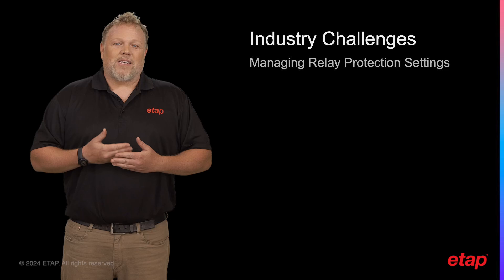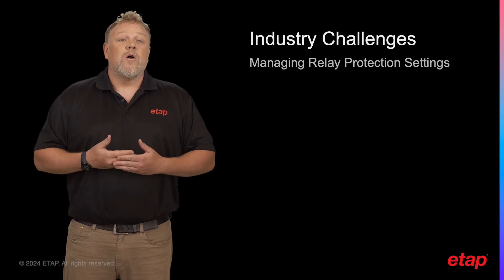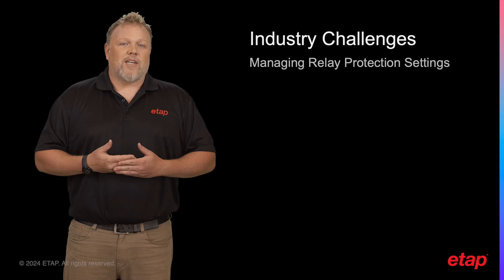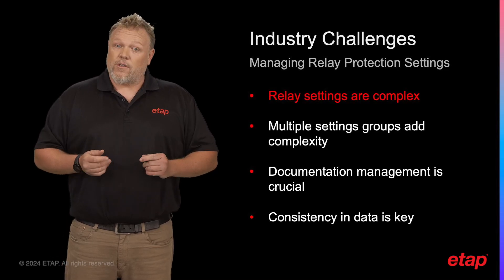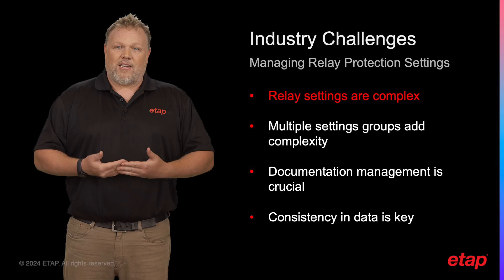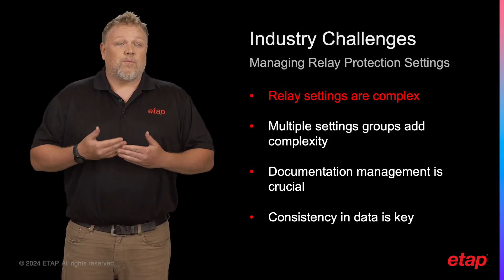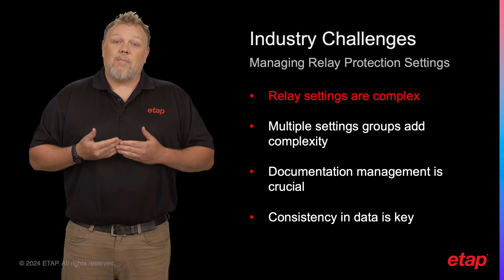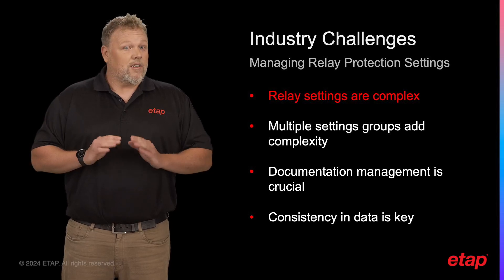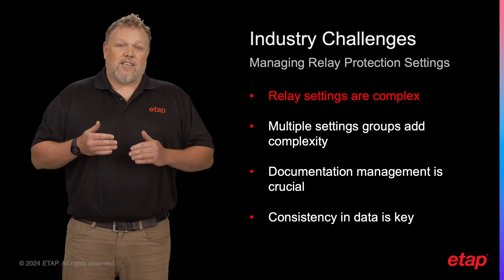Today, I'd like to start by talking about some of the significant challenges we face in the industry when it comes to managing relay protection settings. First, we grapple with the inherent complexity of relay settings. Given the variety of functions that relays perform, managing and maintaining the settings, especially in large systems with numerous relays, can be quite a daunting task.